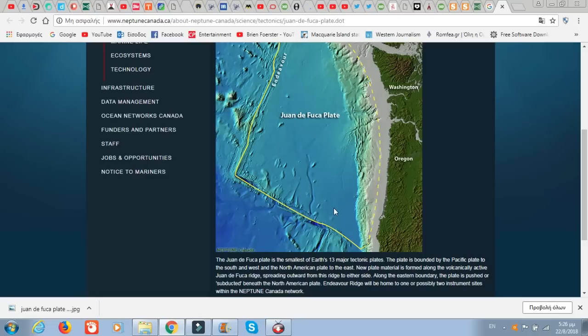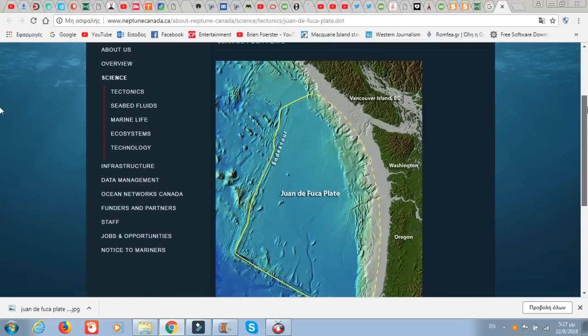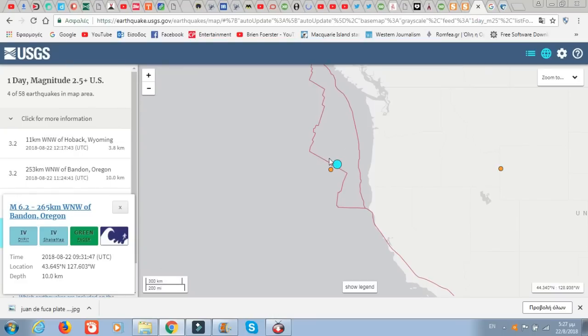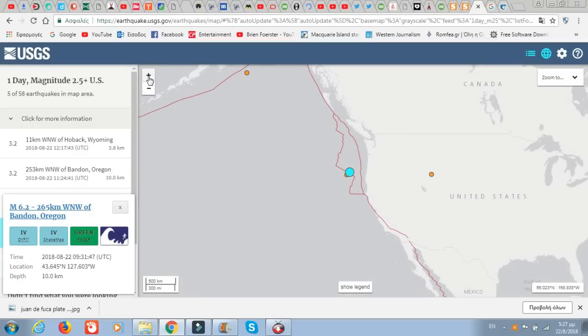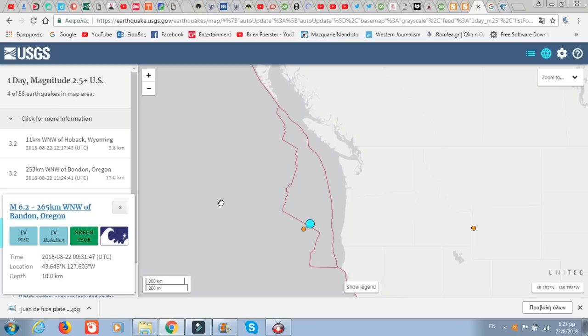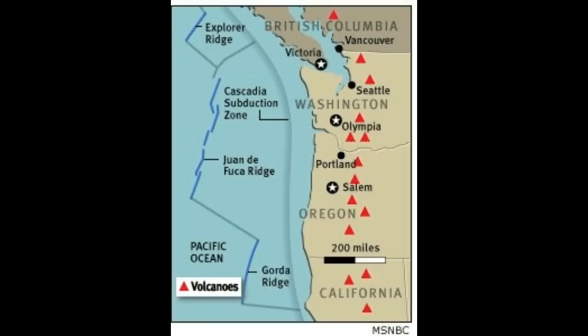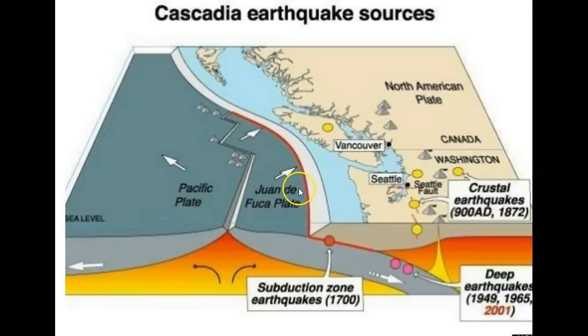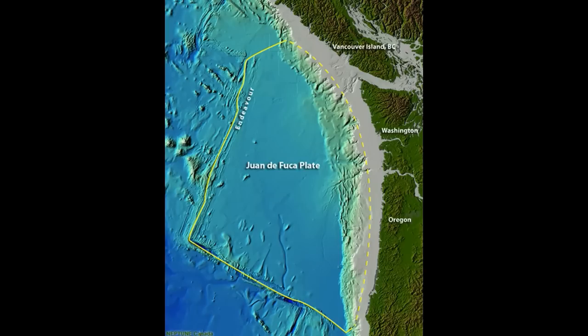The Endeavour Ridge is home to one or possibly two sites with seismographs there. And there's also a 3.2 in Wyoming — that's not good news. This is a major earthquake; it's no small thing. I'm also worried about the 3.2 in Wyoming. But we'll keep you updated as to the quakes and the seismicity of the area.